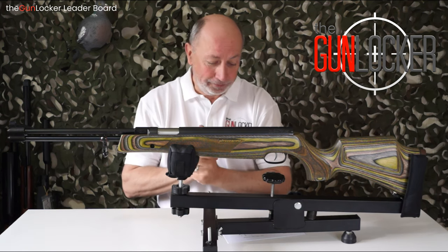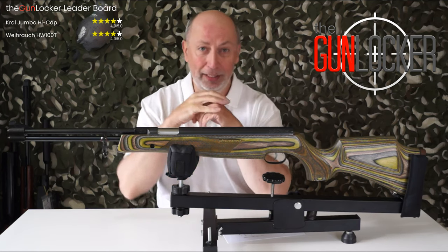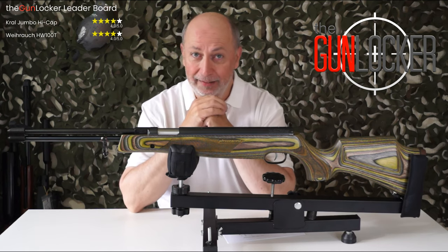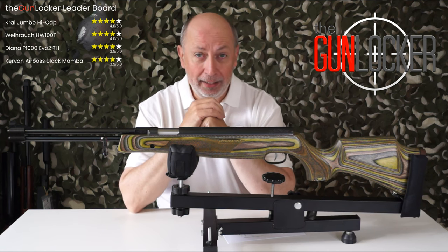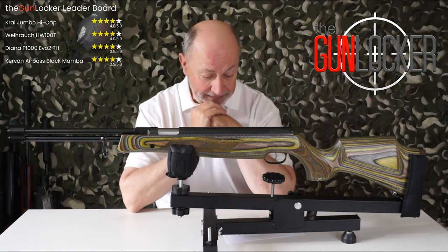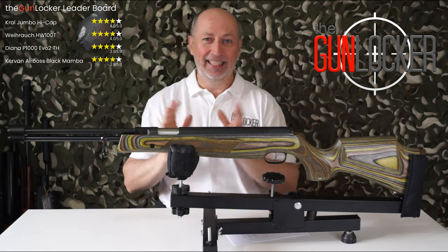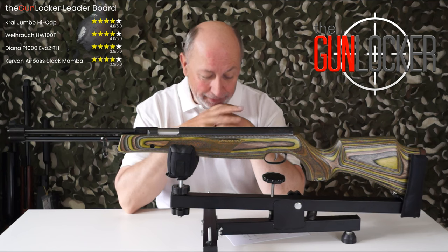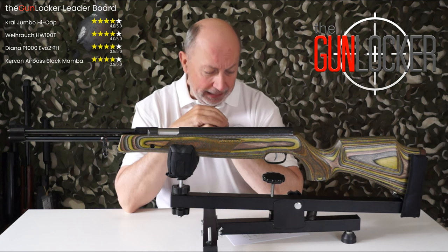Joint top currently with four out of five stars are the Crowl Jumbo HiCat and the Vyraq HW100T — I don't think there are any surprises there. Closely followed in joint second are the Diana P1000 EV02TH and the Kerven Airboss Lord C5 Black Mamba — I'm looking down at my cheat sheets here because my short-term memory is absolutely rubbish — and they both score 3.9 out of 5 stars overall.